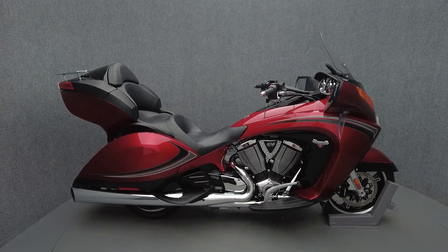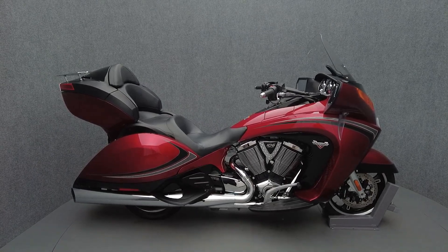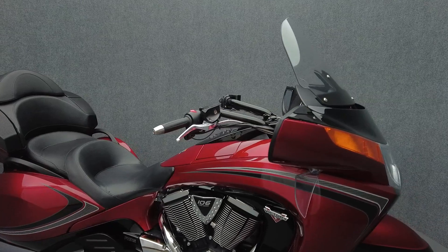Hey everyone, this is Patrick with National Power Sports. This 2013 Victory Vision Tour with only 5,116 miles passes New Hampshire State inspection and runs well.